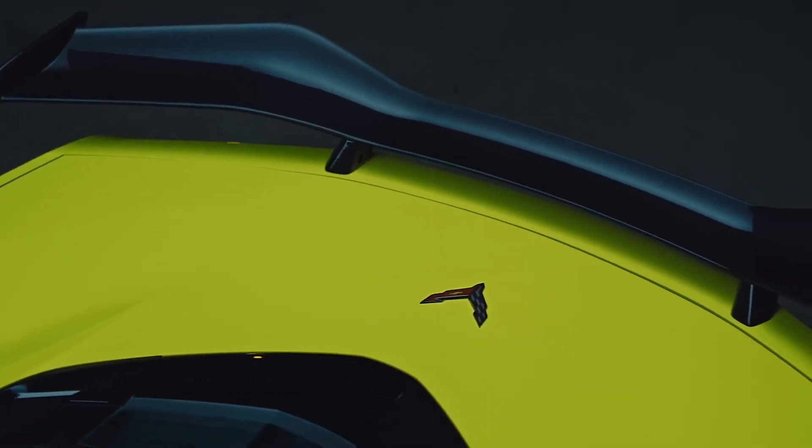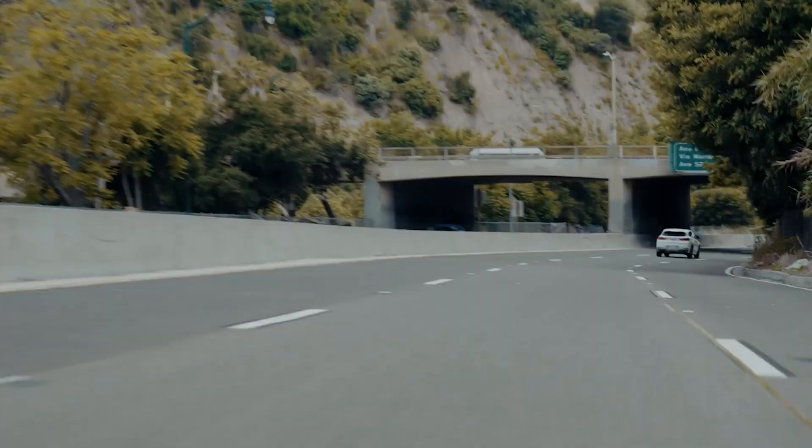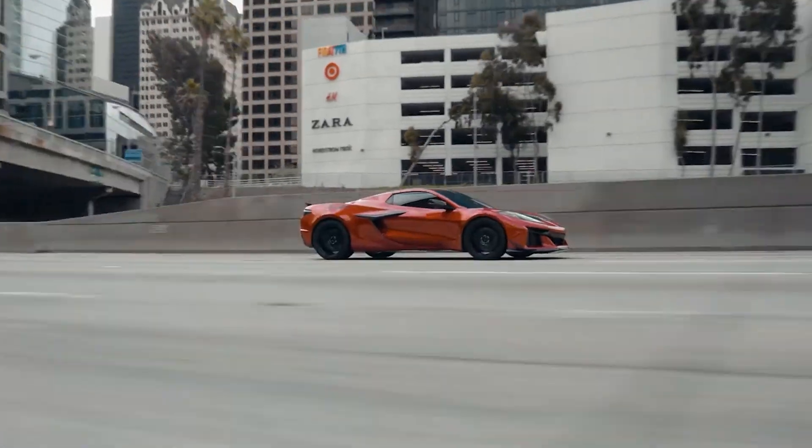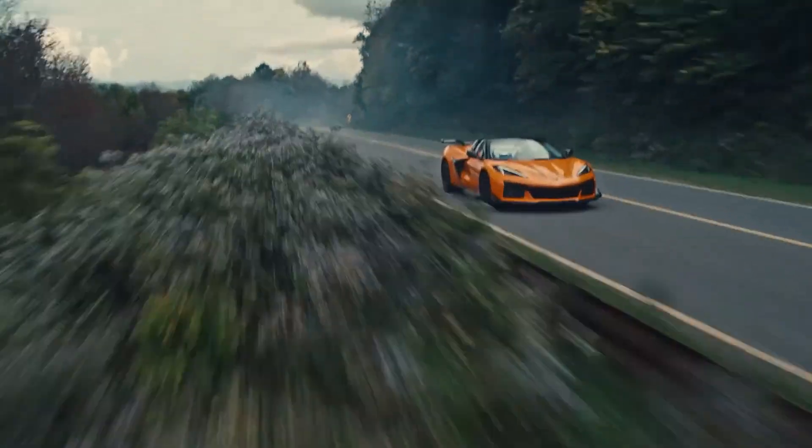When combined with the Electronic Limited Slip Differential (ELSD) and the specialized Z06 wheels, tires, and suspension, the engine has the capability to accelerate the sports car from 0 to 60 mph in as little as 2.6 seconds.